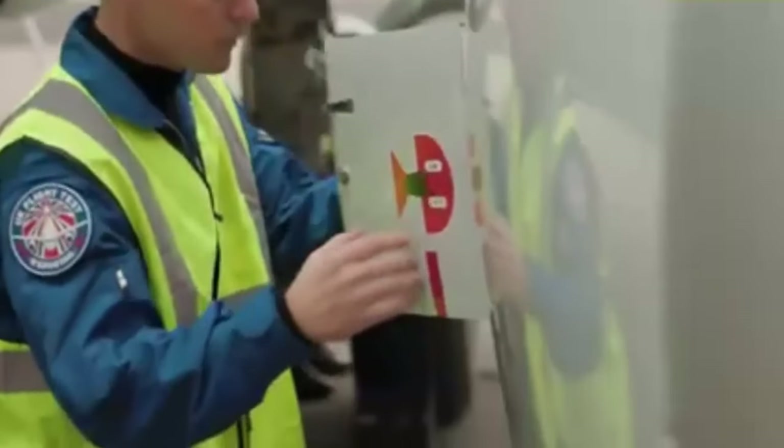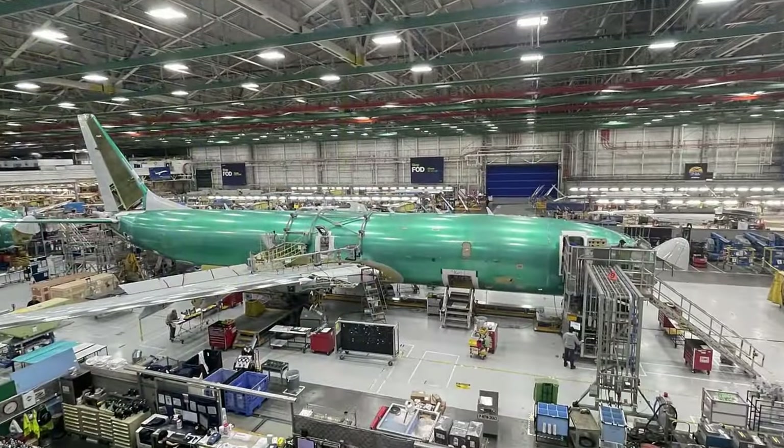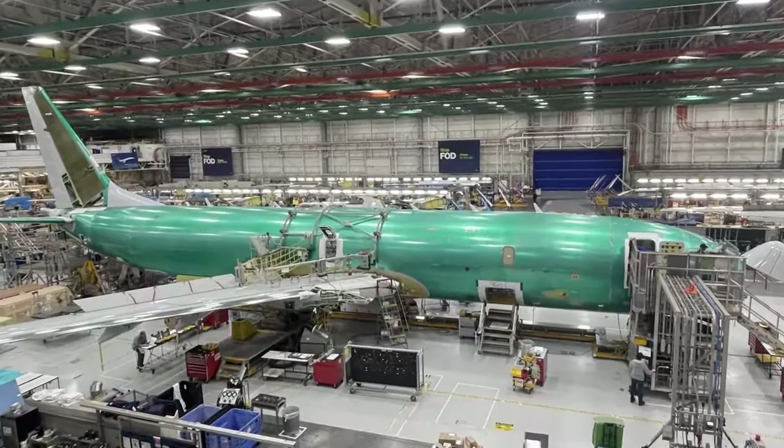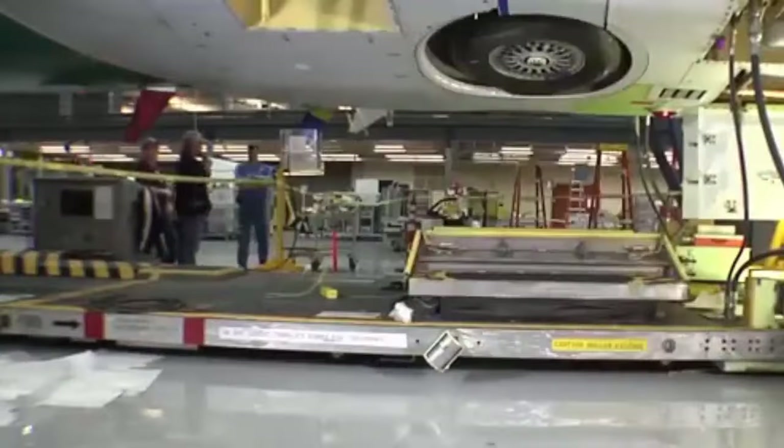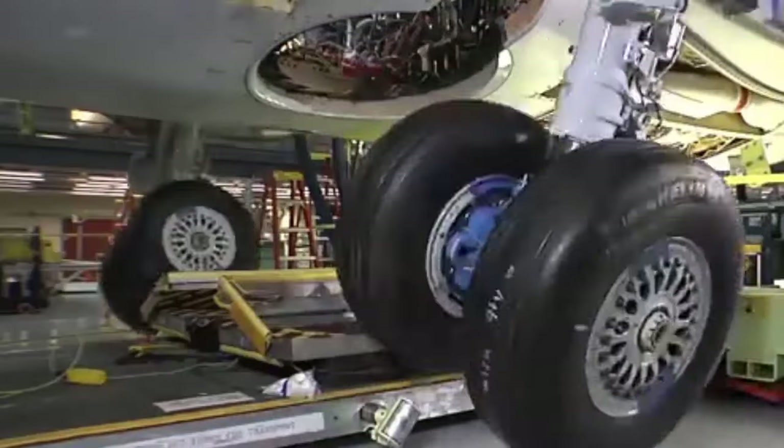Boeing VP and E-7 Programme Manager Stu Vobaril remarked: Our team is committed to ensuring the E-7 delivers the safety, quality, and capabilities we've promised to our customer as we prepare for delivery of the UK's first E-7 Wedgetail to the Royal Air Force.